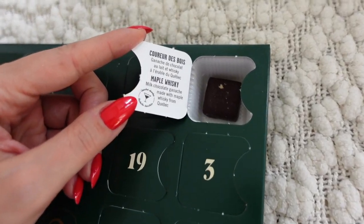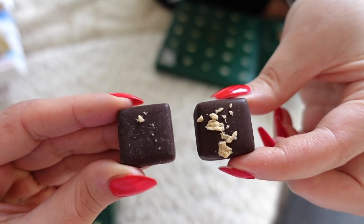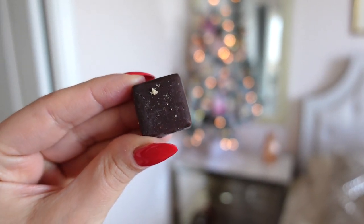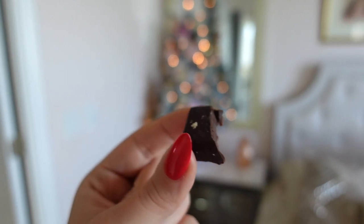Oh wow — a milk chocolate ganache made with maple whiskey from Quebec. Look at mine compared to Julia's — very sad, it's so small. Very fudgy and interesting.